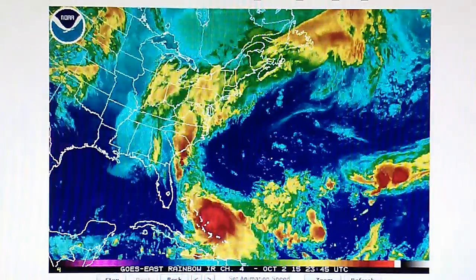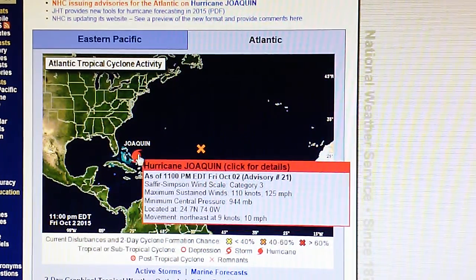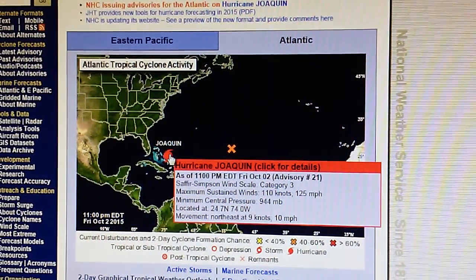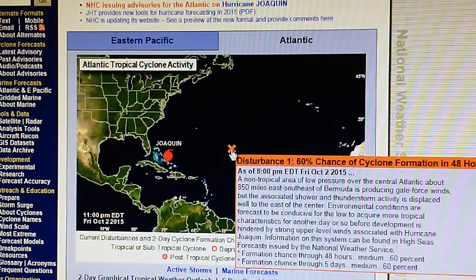Let's look at their map and see what they're reporting. They're reporting a 10 mph movement in a northeast direction, with a 944 mb core pressure. We also have this disturbance right to the east of Joaquin.